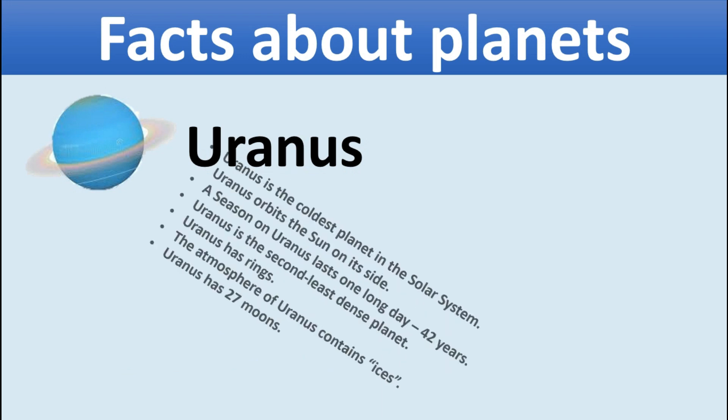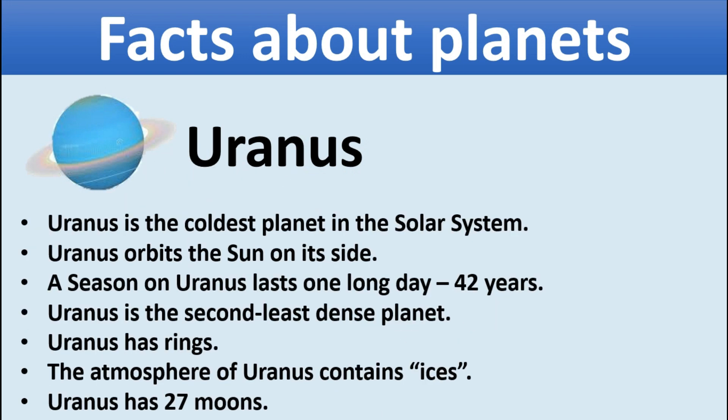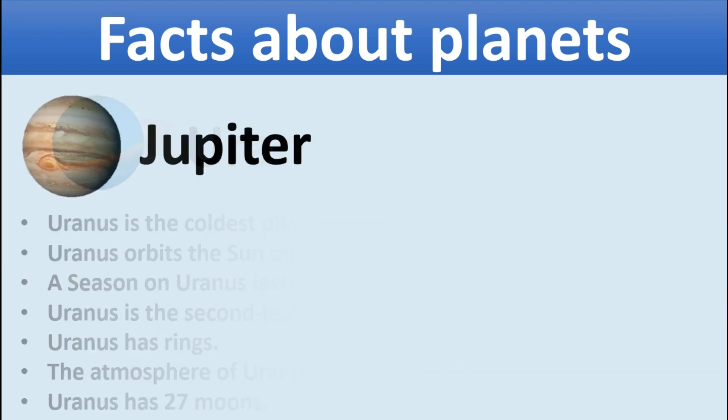Uranus. Uranus is the coldest planet in the solar system. Uranus orbits the sun on its side. A season on Uranus lasts one long day of 42 years. Uranus is the second least dense planet. Uranus has rings, and the atmosphere of Uranus contains ices. Uranus has 27 moons.